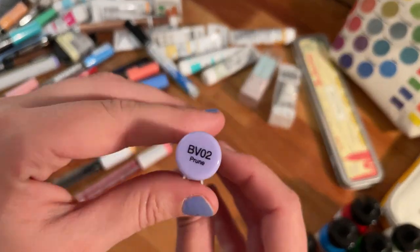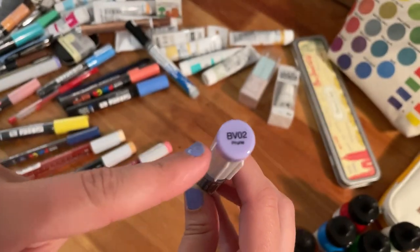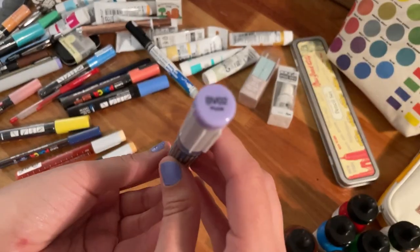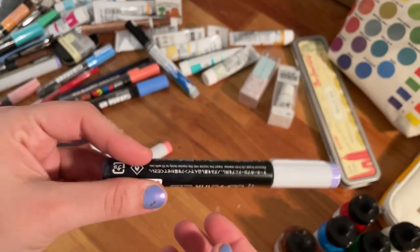The B02 is the tone I use the most for shadows. I get asked all the time which Copic marker I use for the shadows and this is it — this is the tone. This will come in very very handy.